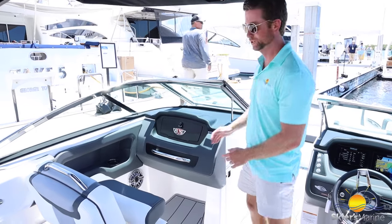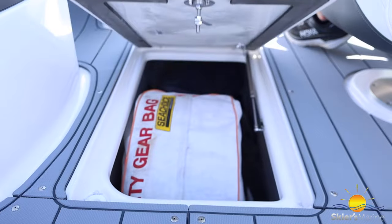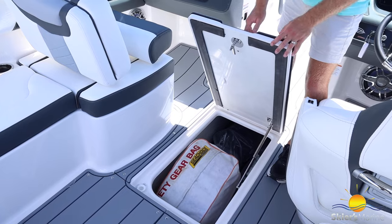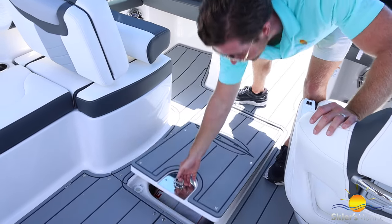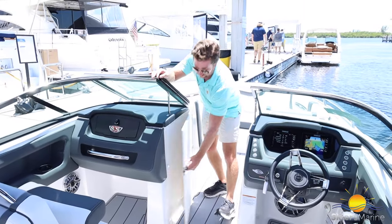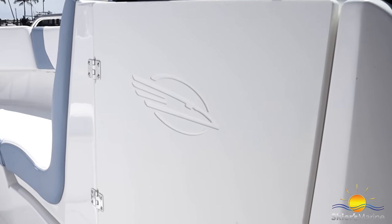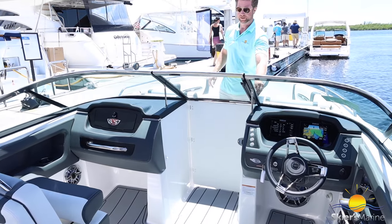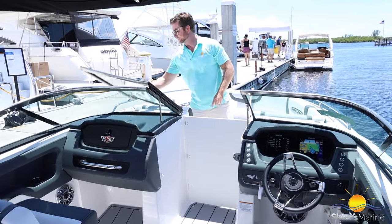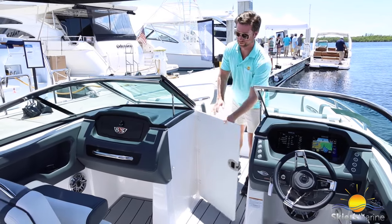Coming forward, we have a really big oversized ski locker. You can see the Coast Guard kit and the cover down in here, and they even have a cockpit draining system to keep water out so you don't have wet goods in the ski locker that can mold and mildew over time. Moving forward we have a wind dam, which is great for cooler morning or evening cruises and rain. It opens and closes easily, blocking all the elements from the cockpit. Instead of lift-and-lock latches, they use an easy magnet so you don't have to fumble with it.